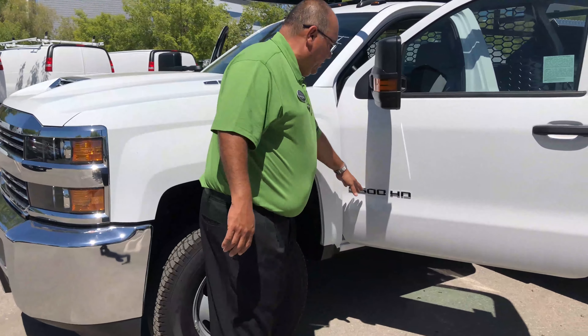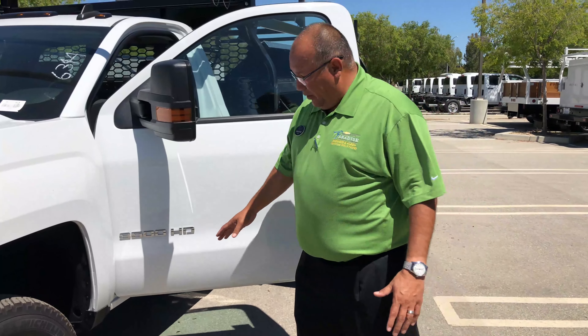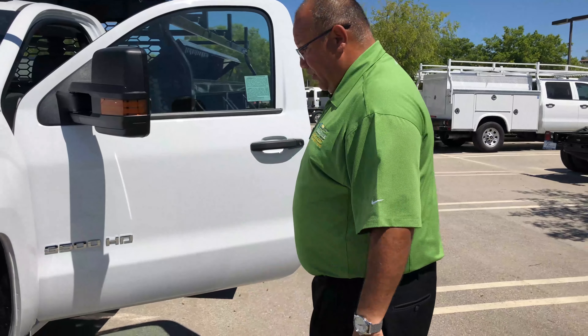You're gonna see right here it says 3500 — that's also a pretty easy thing to spot on the side, though you do sometimes have to look pretty close. The other giveaway is the dually, but a lot of times it'll say 2500, and if you don't pay attention to that, you could be looking at the wrong truck.